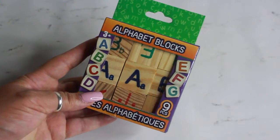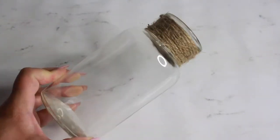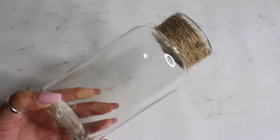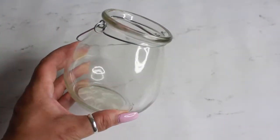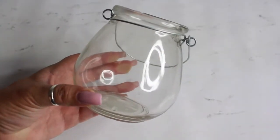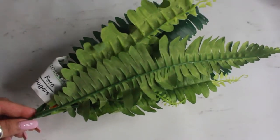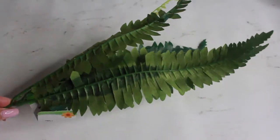I also picked up these alphabet blocks — I have a DIY in mind for those. I picked up one of the clear glass vases with twine around it — they had several colors but I chose clear, and that's for a DIY as well. I finally found the fake fern I've been hunting for, and that's also for a DIY I can't wait to share with you guys.